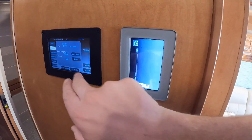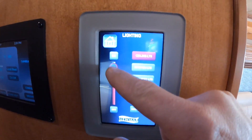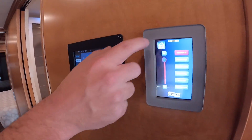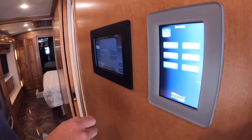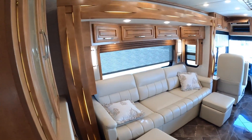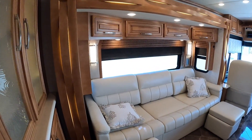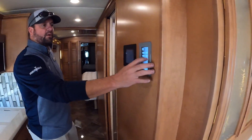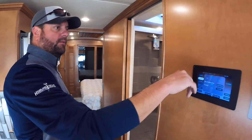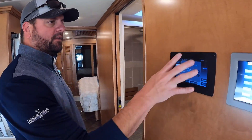This has the big digital displays like you would see in the higher-end Newmars, where you can adjust all your lighting on dimmers. You've got your shade controls in here — if you want to operate all the shades and night shades it's just the push of a button, or you can run them in individual sections. It has both day shades and night shades as well.